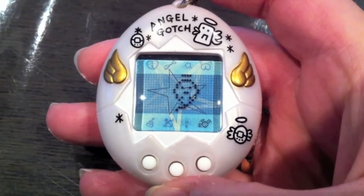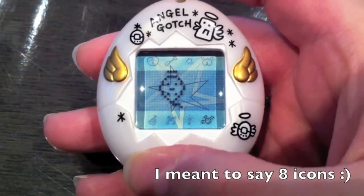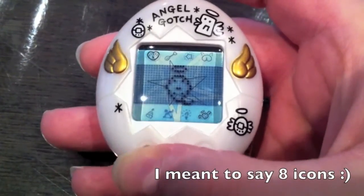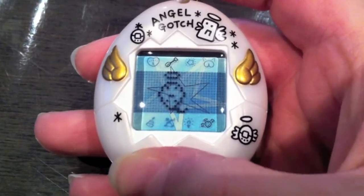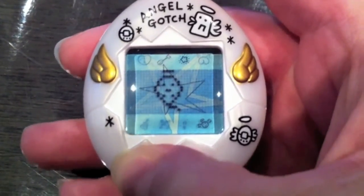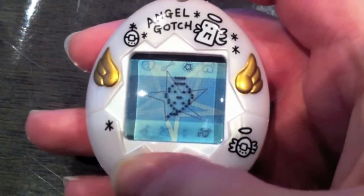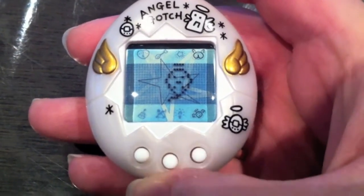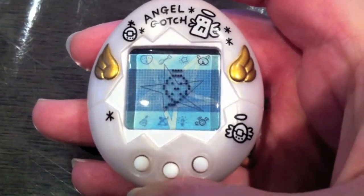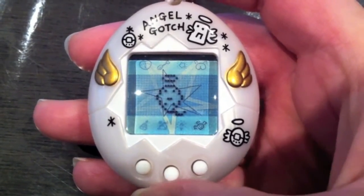This is one of the old Tamagotchis and they only had four icons. The first one is the scale icon, the second one is the food icon, and there's the game icon represented by a little star. My favorite one is the toilet icon, which is represented by a little butt with wings — I think that's really cute.